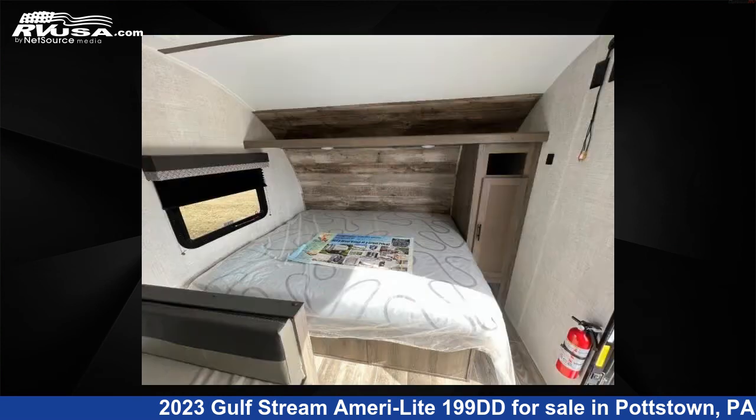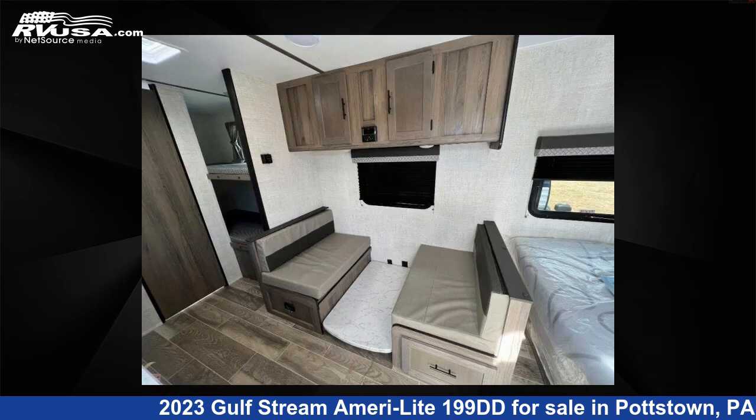For more information and pricing on this unit, and to see all units available for sale by Optimum RV Pottstown, visit RVUSA.com.